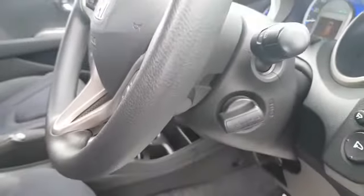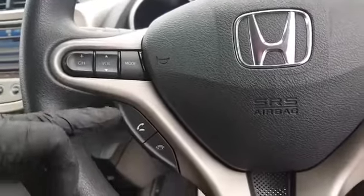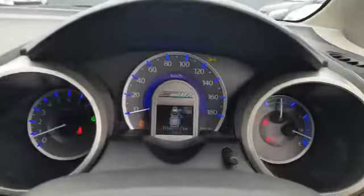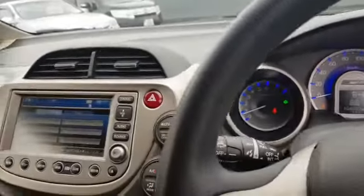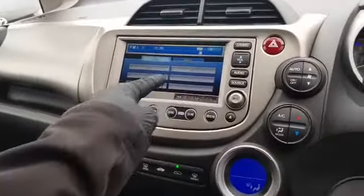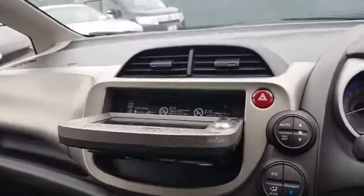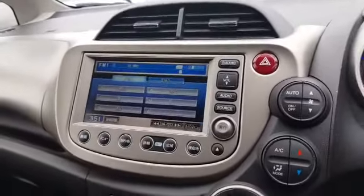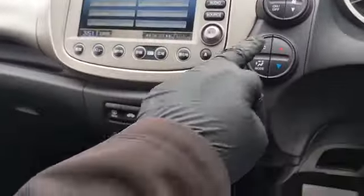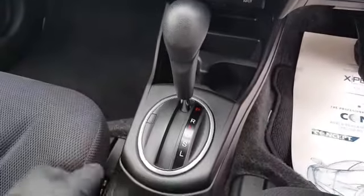It's got a multi-functioning steering wheel and also keyless start — so this is your ignition. It has cruise control, and also the controls for your radio and Bluetooth hands-free. The mileage on this one is 104,807 kilometers. It's got a touch screen radio and CD player. Also has a reversing camera. It's got air conditioning, and this is your automatic transmission.